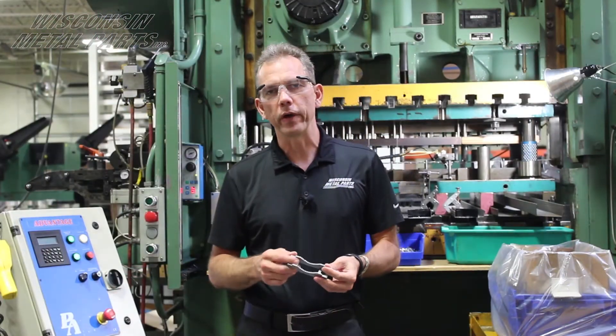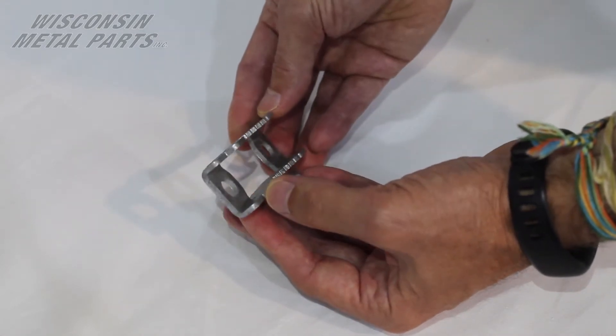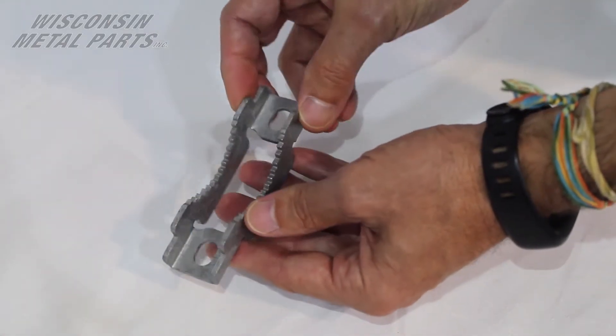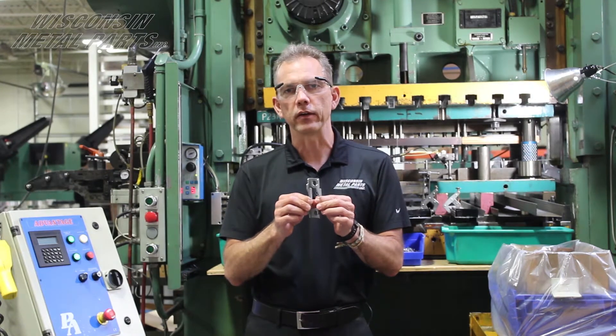Here's a good example showing the differences between fabrication and stamping. This particular part — a customer came to us and they weren't quite sure on their design yet, but their sales department wanted to get these out as fast as they could into the market.